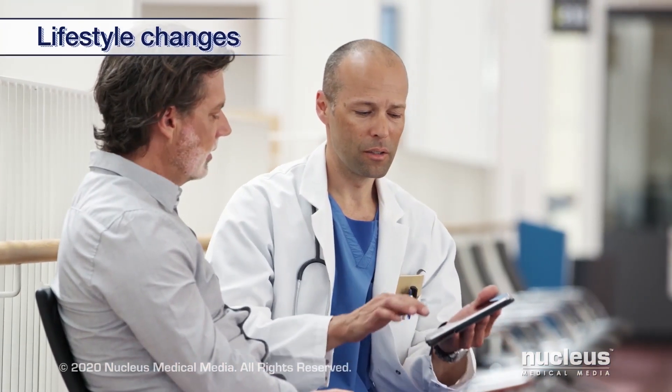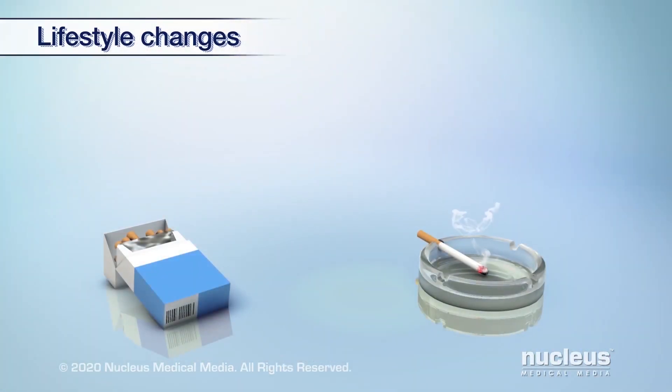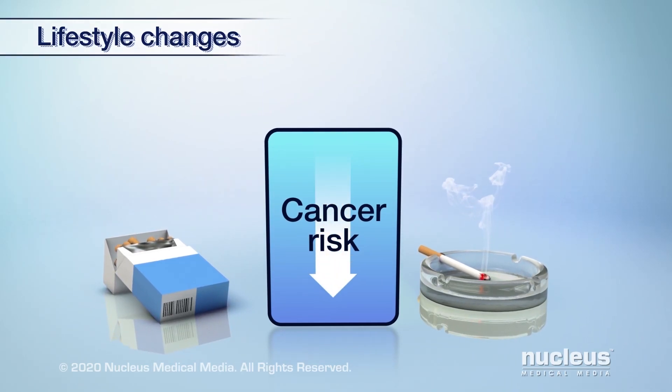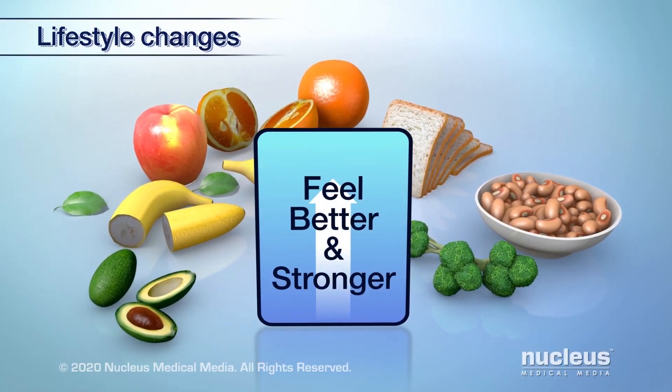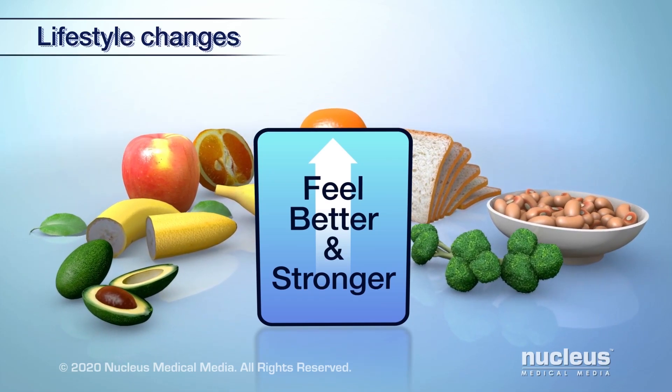There are lifestyle changes that can improve your health and help you feel better. There are benefits to stopping smoking, as this lowers the risk for cancer returning or spreading.